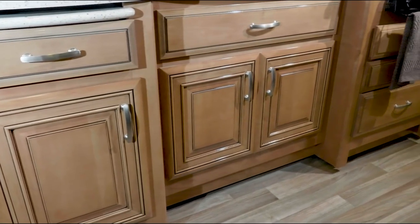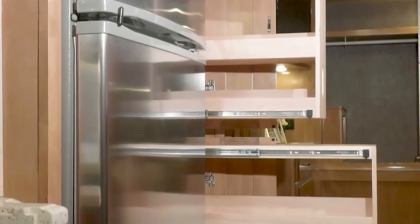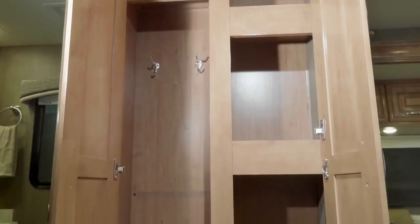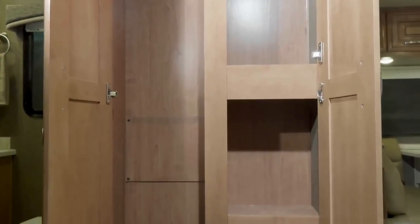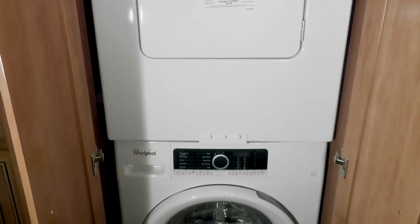Behind the high-gloss Amish woodwork, which you will find throughout the Palazzo, check this out: not one, but two pantries. This one has pull-out shelves, and this one makes a great place to hang your apron or jackets. And while we're opening doors, here is your stackable washer and dryer.